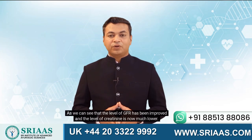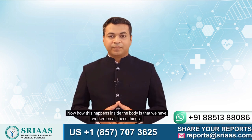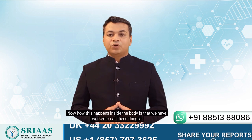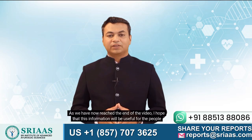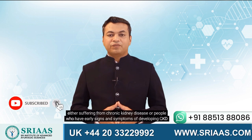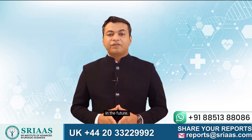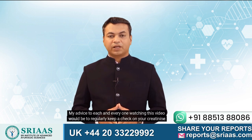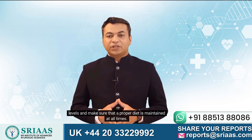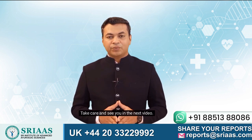As we can see, the level of GFR has been improved and the level of creatinine is now much lower. How this happens inside the body is that we have worked on all these things: the diet and kidney function. As we have now reached the end of the video, I hope that this information will be useful for people either suffering from chronic kidney disease or people who have early signs and symptoms of developing CKD in the future. My advice to everyone watching is to regularly keep a check on your creatinine levels and make sure that a proper diet is maintained at all times. Take care, and see you in the next video.